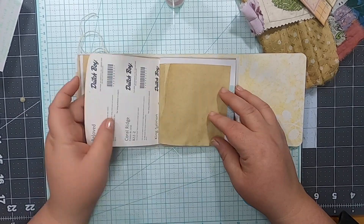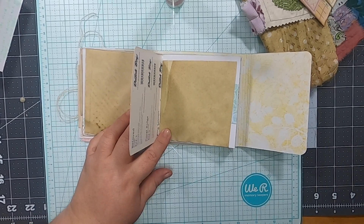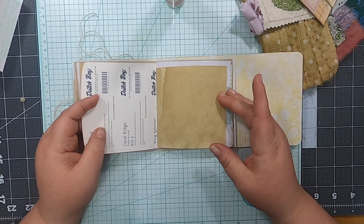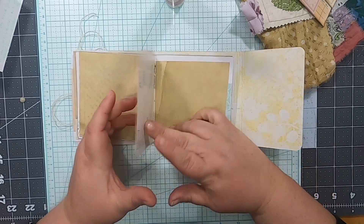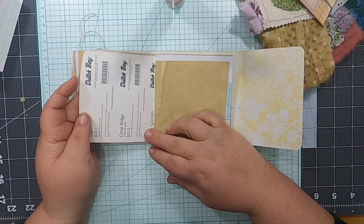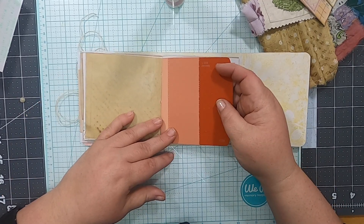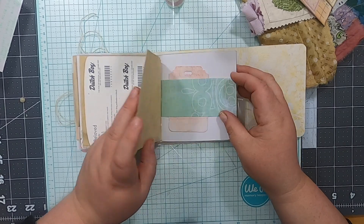Paint chips - what a smart way to use them! Sorry, my phone started ringing - I thought I had it on do not disturb. What a smart way to use paint chips. I have some and I've always wondered how to use them beyond just basic crafting, but that's actually really smart right there.